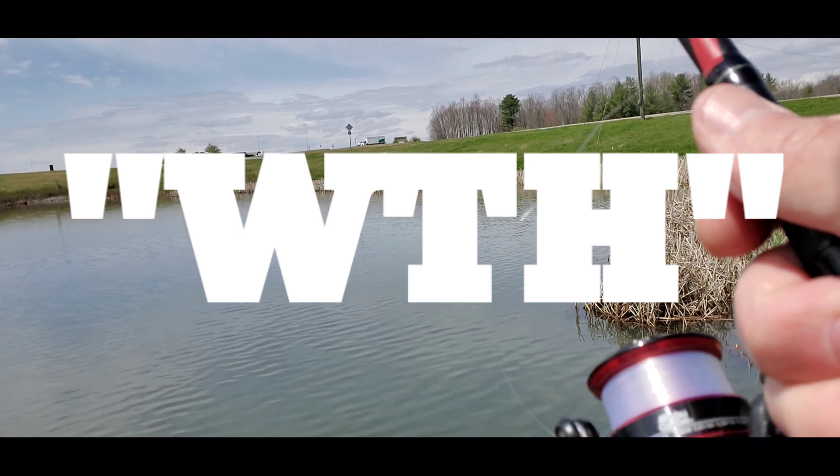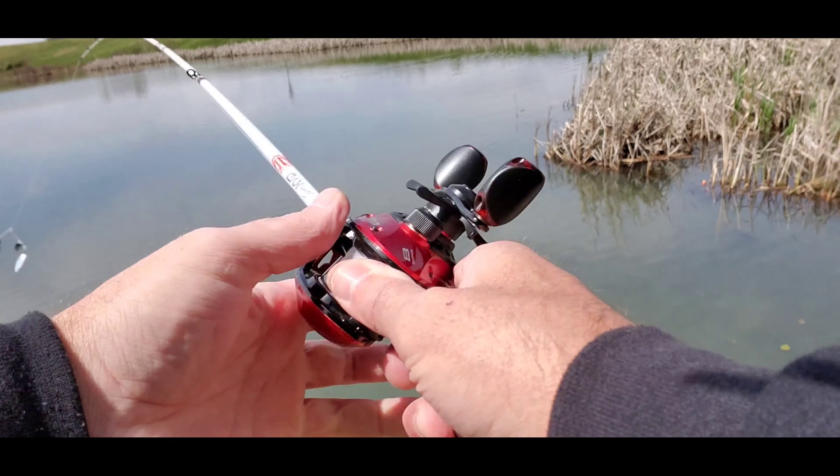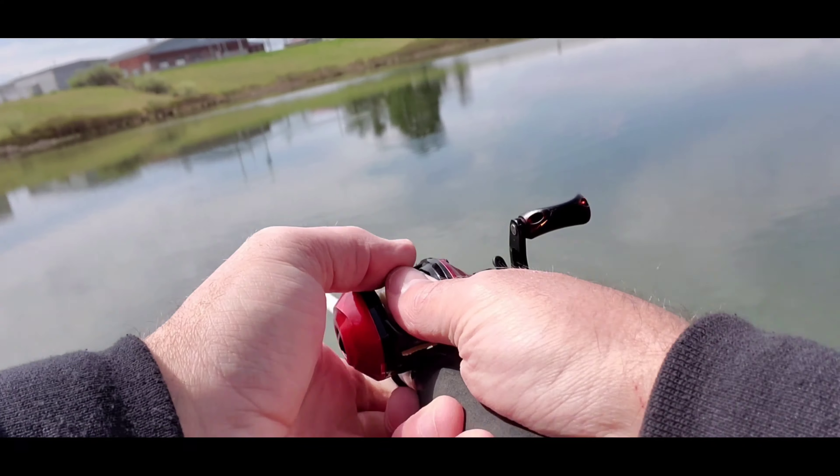Starting out with a ned rig. Generally probably cast out into the middle, but we'll walk around a couple times and find them. I just got my line broke — that easy. There's no way. Guys, I didn't feel nothing. Look, there it is — it's a fresh break. Damn, what the hell, unless I ran that across something. Ned rig didn't last long; switching to a spinner bait.